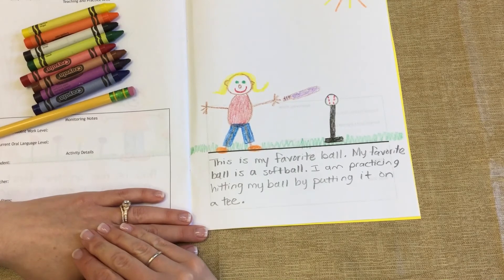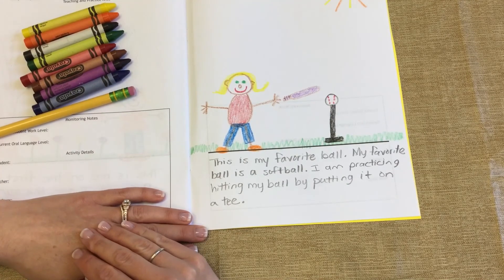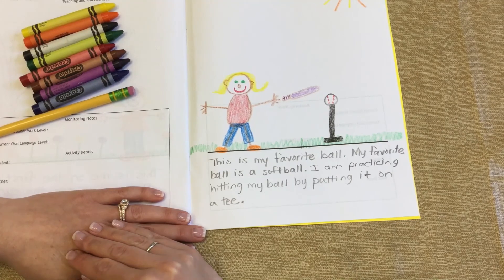All right, friends. So I'm all done with my story. This is me with my favorite ball — a softball. I am practicing hitting that ball with a bat by placing it on a tee. Now it's your turn to go to your journals and draw you with your favorite ball. We can't wait to see what kind of balls you guys like to play with. Bye-bye!